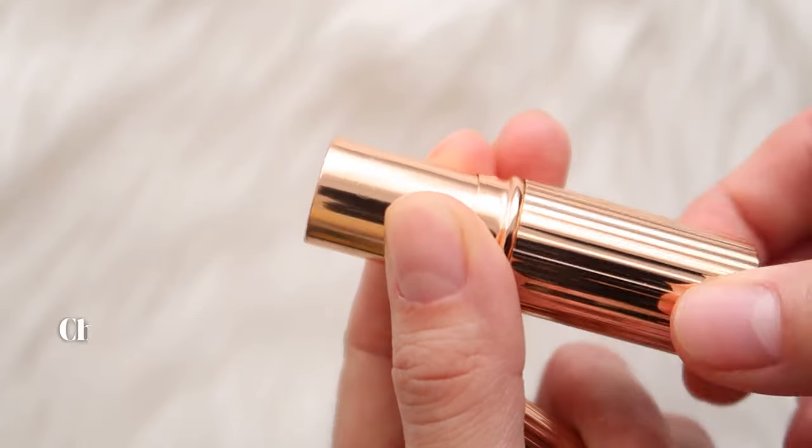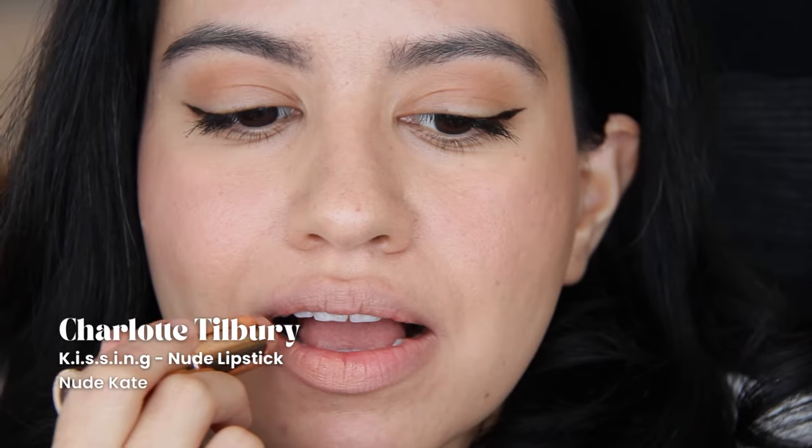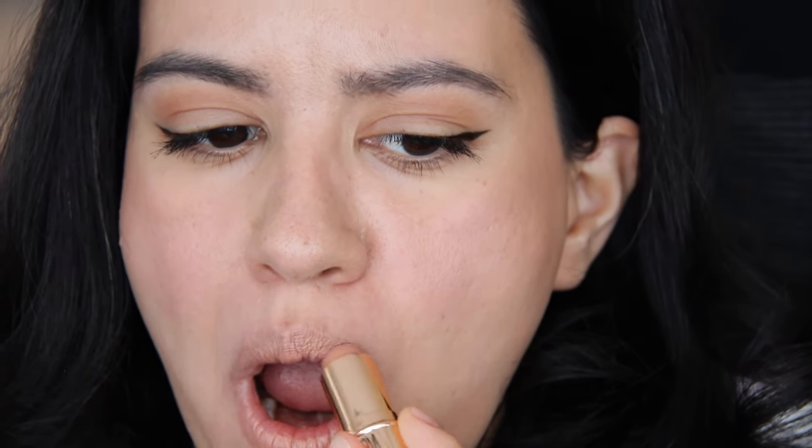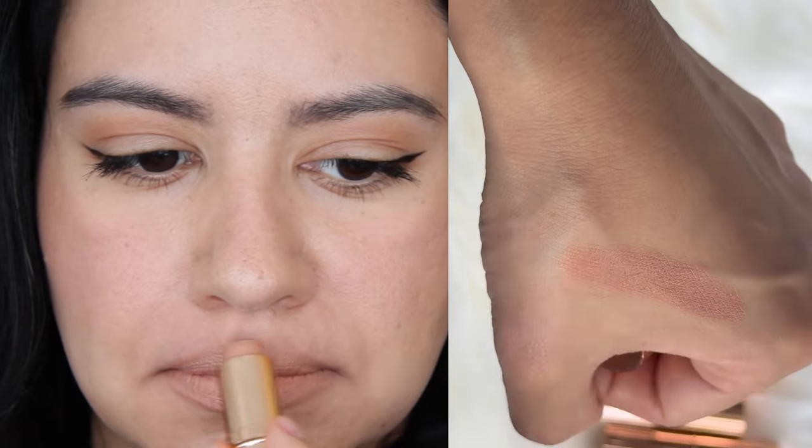Next we have Charlotte Tilbury Nude Kate. It is a pink-toned nude in their moisturizing lipstick line, and it's nice. I only wear this with a lip liner, and it's rounded because I dropped it — that was a sad day. Did you know that you can refill these? I just learned that you can buy the refills, which is handy because these lipstick tubes are gorgeous.